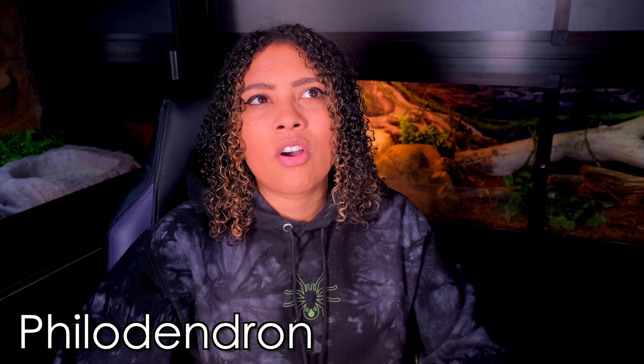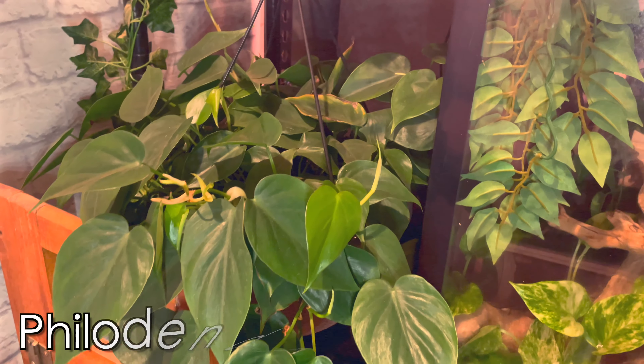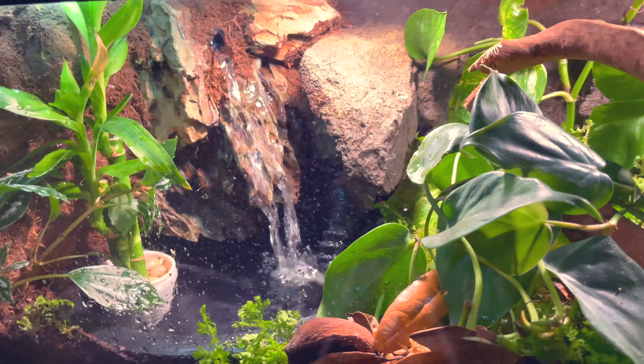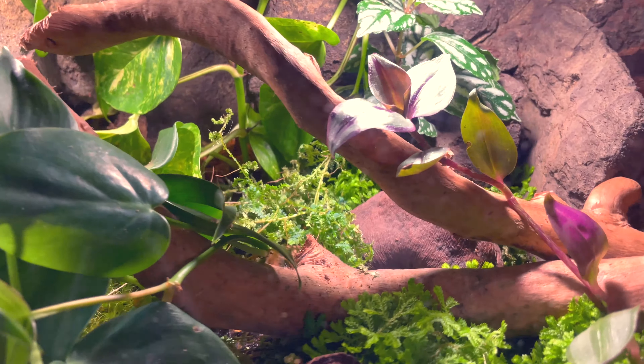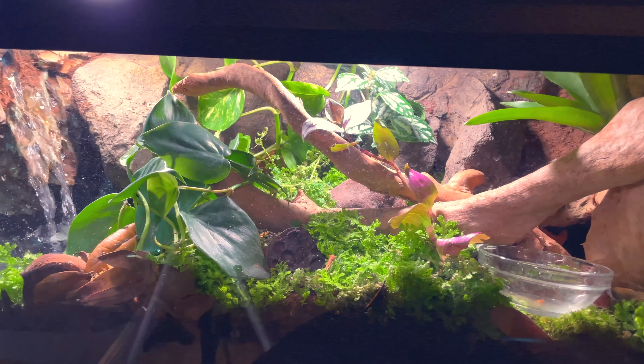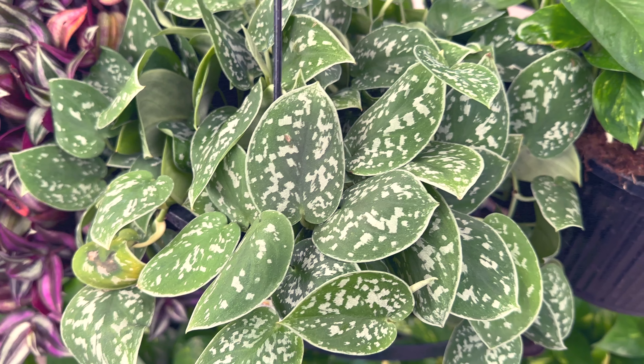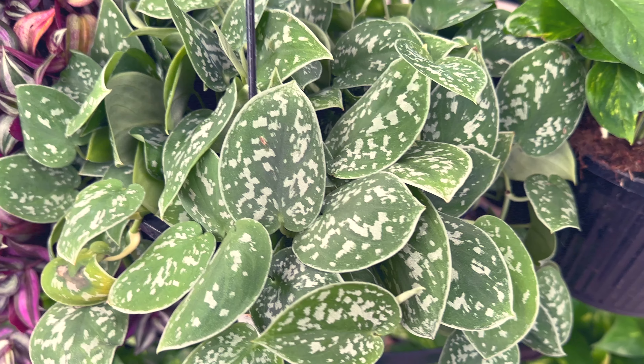Philodendron is another very hardy plant, similar to pothos. In my experience they don't grow quite as fast as pothos, but they do grow pretty fast and are also a vining plant. The leaves are smaller and come in different colors. A pothos and a philodendron are the only things that have survived in my crocodile skink's tank — the philodendron is thriving with new leaves. One note: philodendron can be harmful if eaten, but since crested geckos don't eat plants this doesn't apply here — just something to keep in mind for other reptile tanks.